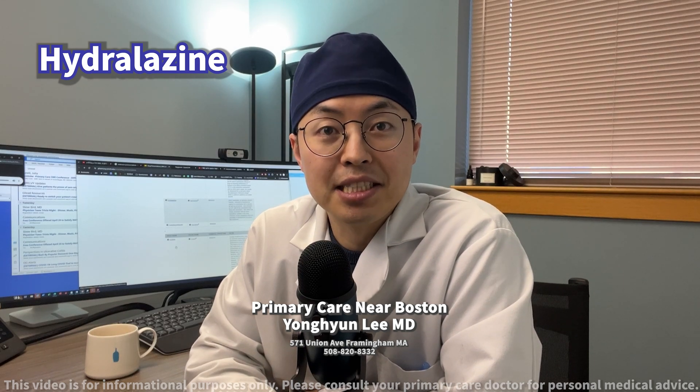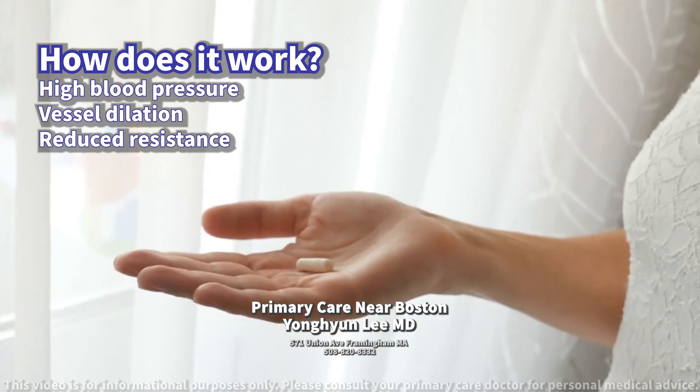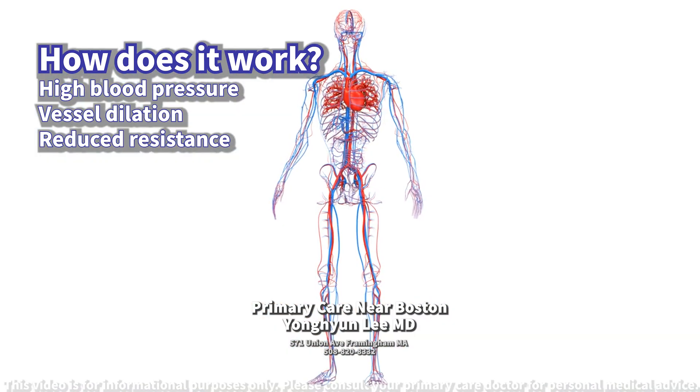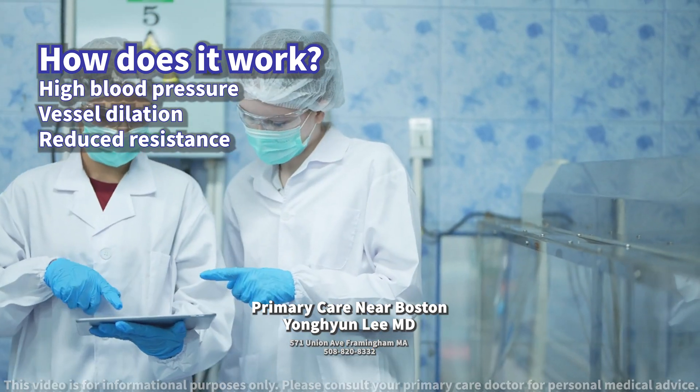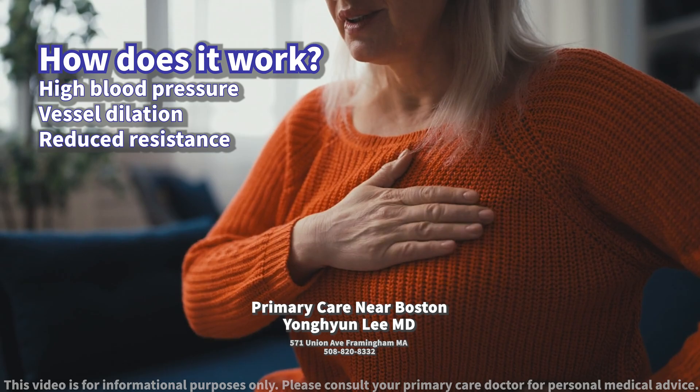Today we will discuss hydralazine. How does it work? Hydralazine is a medication used primarily to treat high blood pressure by directly dilating blood vessels, which reduces the resistance that the heart has to work against, effectively lowering blood pressure.